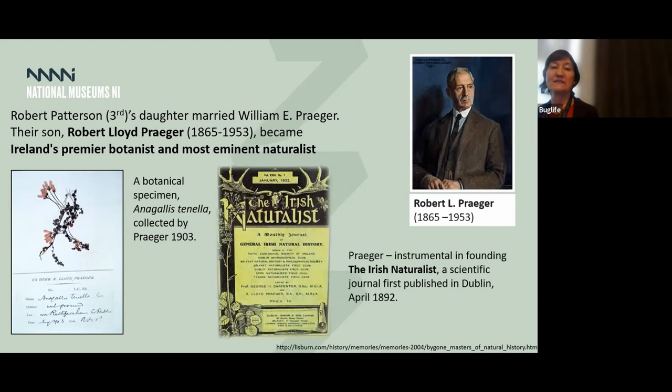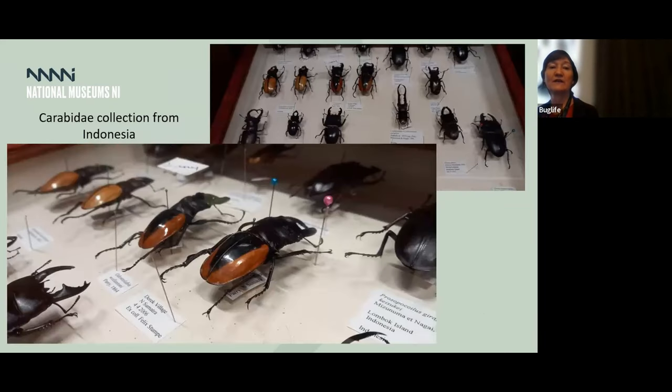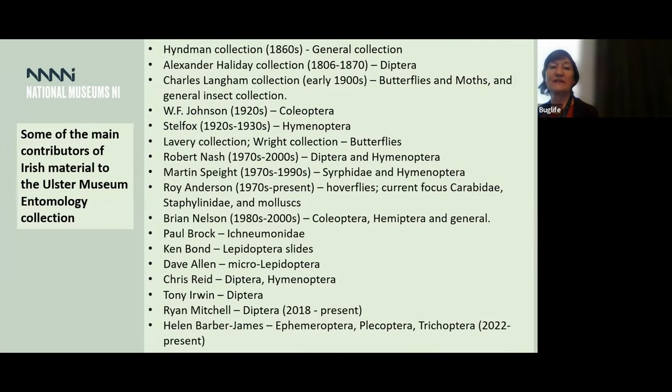Our entomology collection — it's not a very big collection. We have just over 90,000 insect specimens, and the collection is growing again. Most are from the UK and Ireland with some of international provenance, such as Hebel's collection of Panaceous butterflies. We also have ground beetle collections from Indonesia and many others. We've had numerous people contribute to the collection over time, many still active.